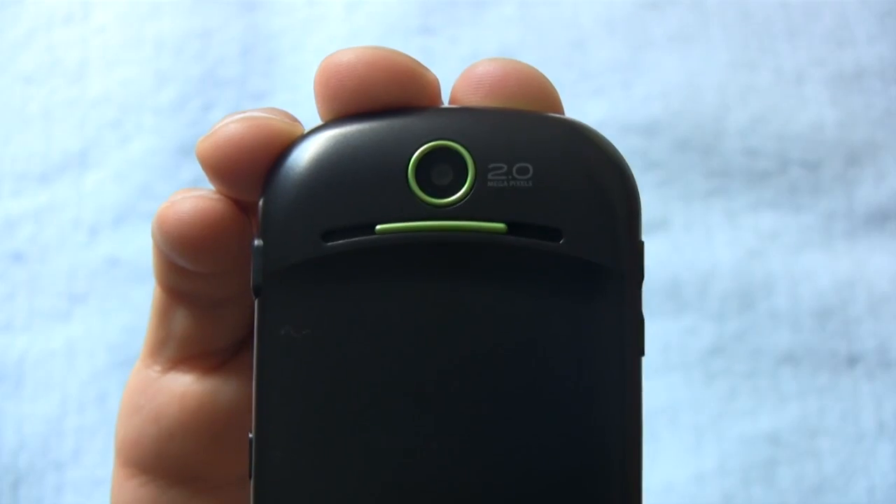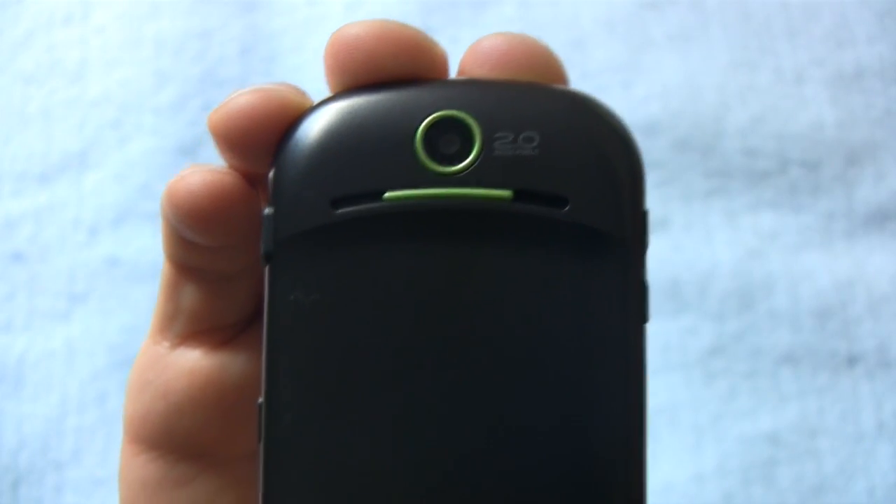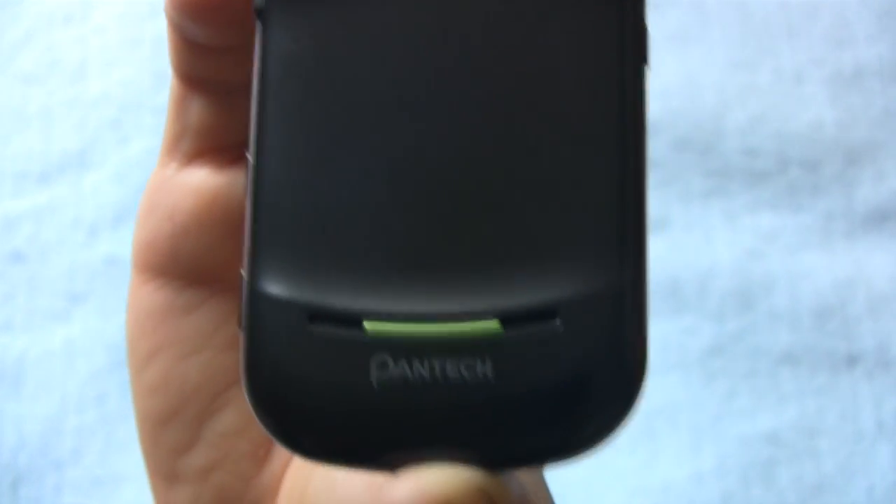The phone has a 2 megapixel camera in back, but it's devoid of a flash and image quality was subpar. Video quality and resolution were also way too small for any serious purposes.